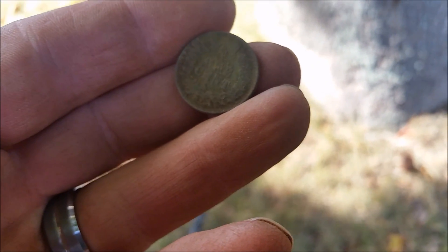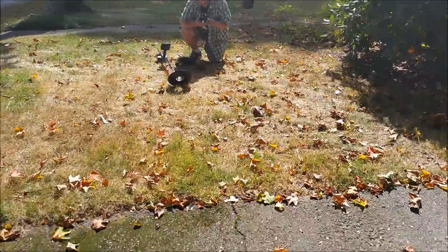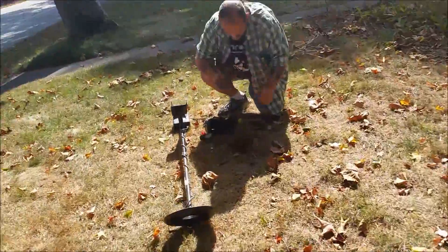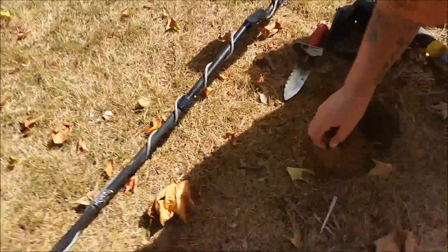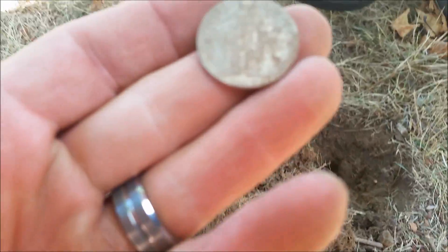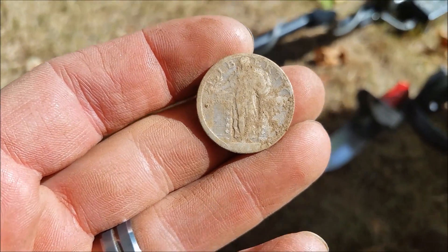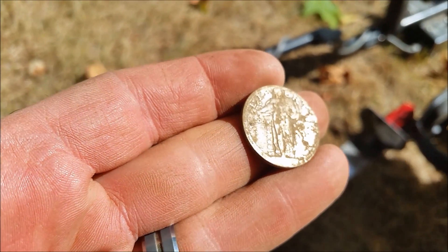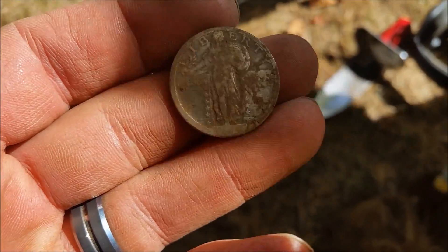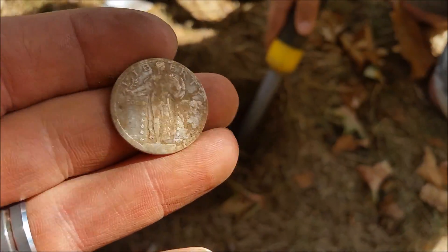Ray just got a silver quarter — it's a standing liberty. Does it have a date? No, I don't think so. Well, it's par for the course, still a standing liberty. Cool, we'll be back with some more hopefully.